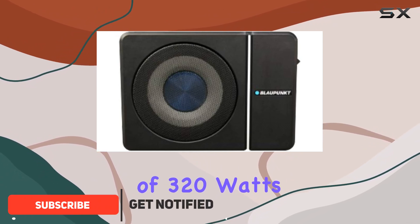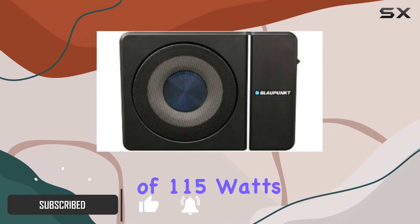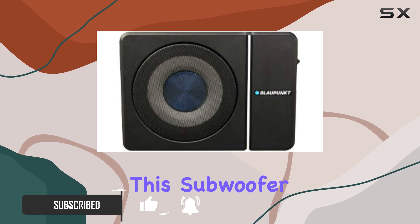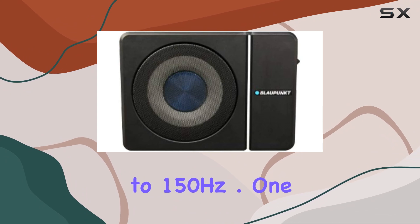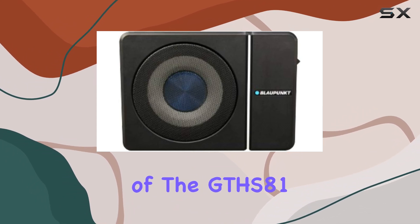With a maximum power of 320 watts and RMS power of 115 watts, this subwoofer delivers impressive bass response across a frequency range of 20Hz to 150Hz. One standout feature of the GTHS 81 is its variable bass boost.